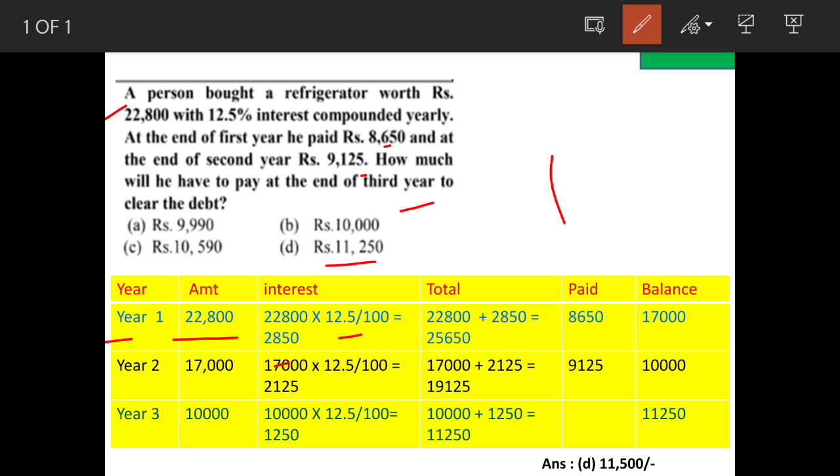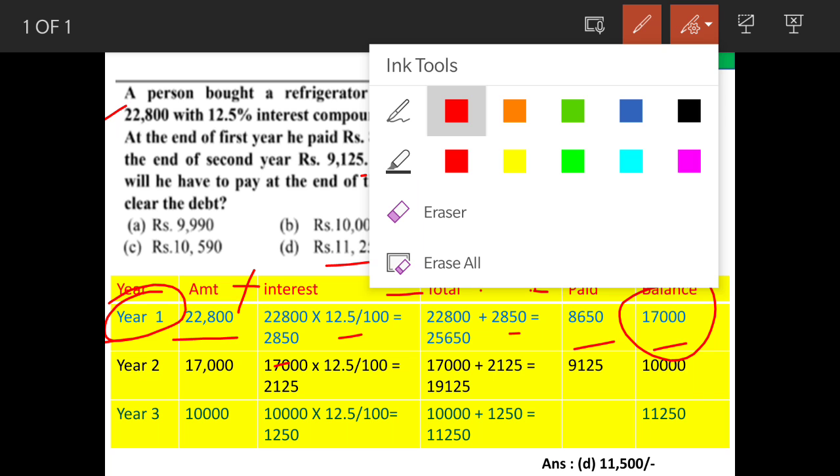12.5 percent of 22,800 is 2,850. We add these two amounts: 22,800 plus 2,850 equals 25,650. Minus the amount paid, that is 8,650, so the balance is 17,000. This is the balance amount at the end of Year 1. Hope we are clear up to this part.